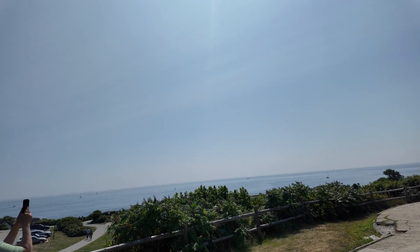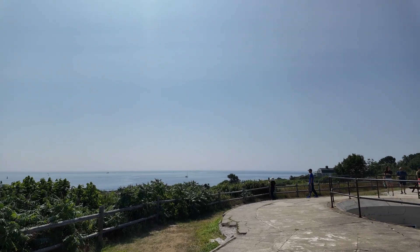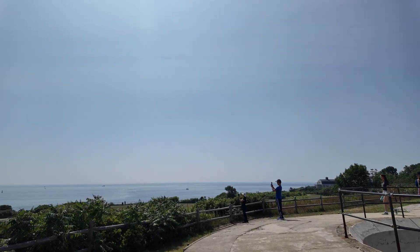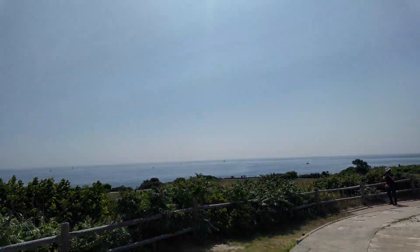You can see how spectacular the view is from here. You can see several ships and boats moving back and forth.